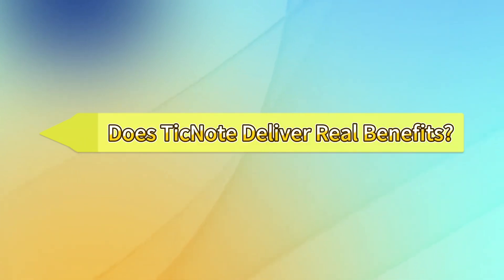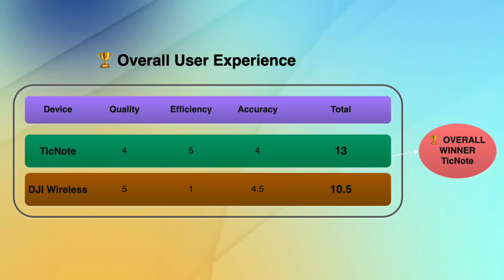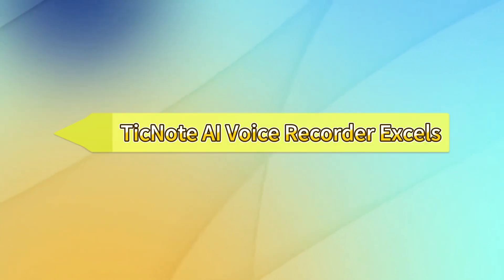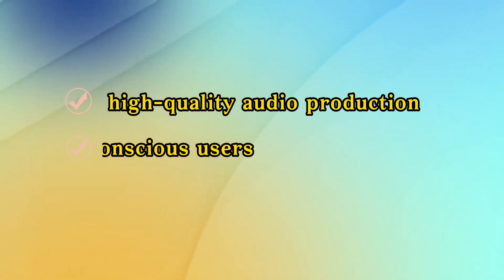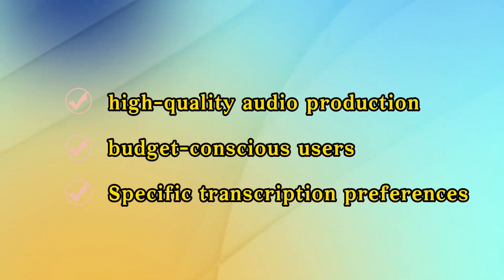Does the TickNote recorder provide real benefits by improving note-taking efficiency? Based on this test, yes. The AI voice recorder works well for business meetings and interviews, on-the-go note-taking, and when you need immediate transcription. The traditional method works better for high-quality audio production, budget-conscious users, and when you have specific transcription software preferences.